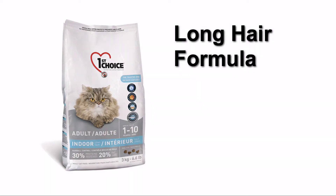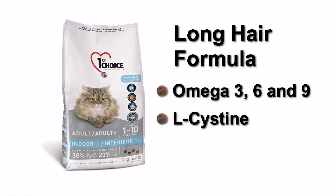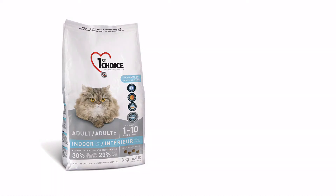All of our formulas also contain a natural blend of pineapple extract and fiber sources to help prevent hairballs. We also make a formula for long-haired cats containing a rich source of omega-3, 6 and 9 fatty acids, as well as L-cysteine to promote healthy skin and shiny coat.